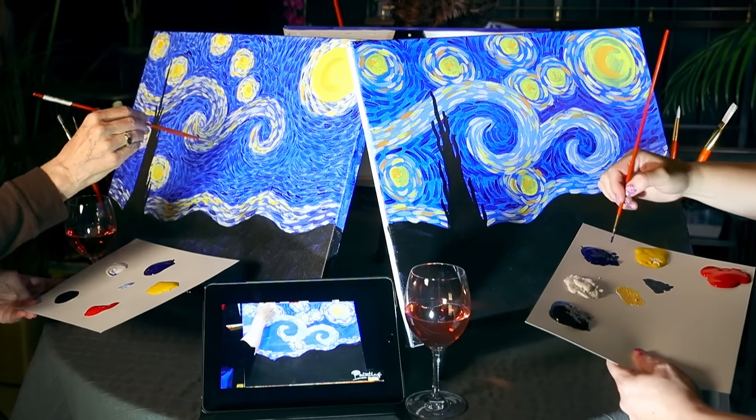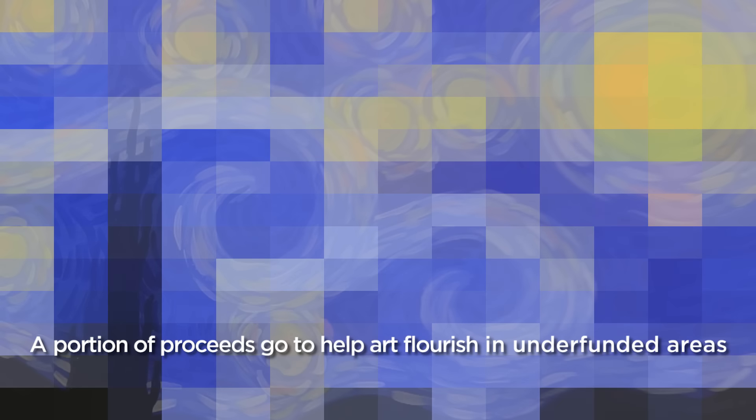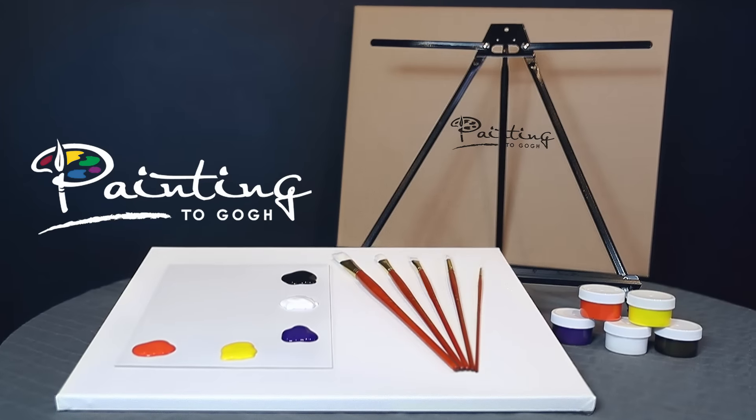Anyone can paint with the help of Painting to Go! For every Painting to Go kit purchased, we donate a portion of the proceeds to help art flourish in underfunded areas. Order your Painting to Go kit today!